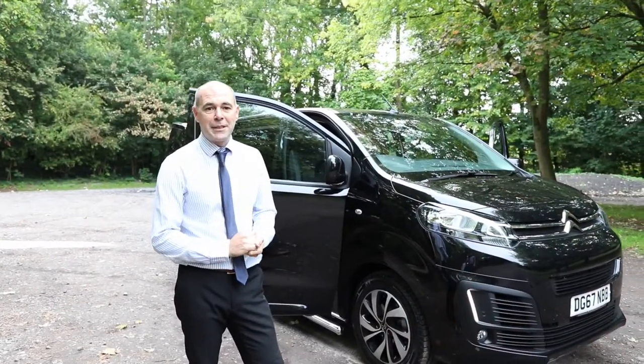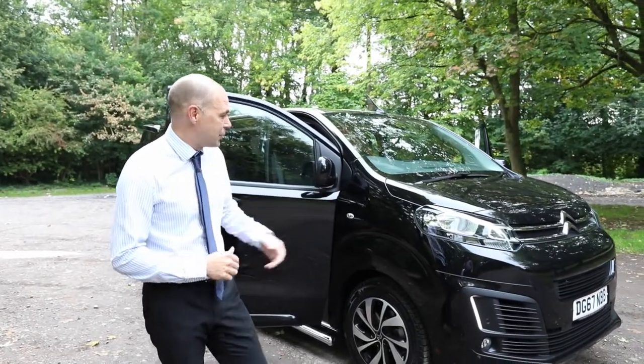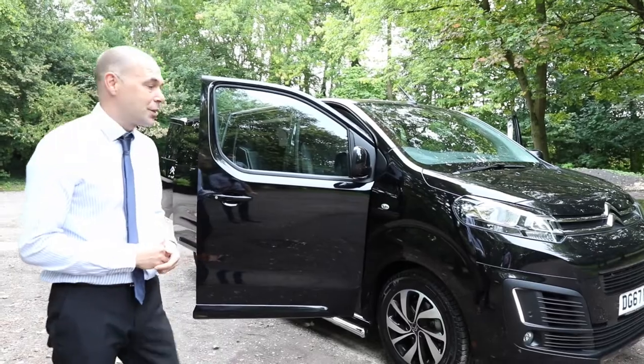Hi, my name is Mark Poole. I'm the Business Centre Manager at Citroen Crewe, Grentons. I'd just like to show you today the new Citroen Dispatch.